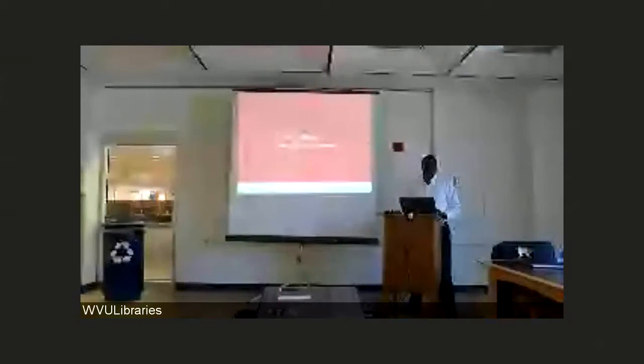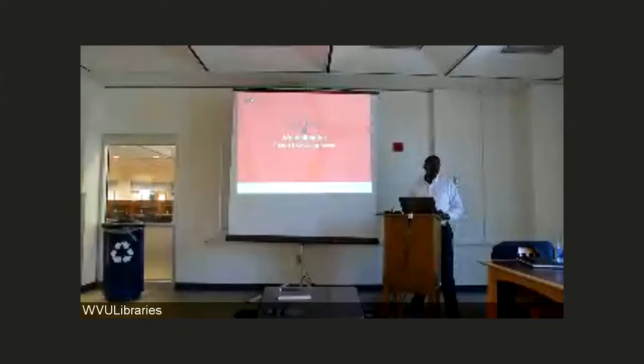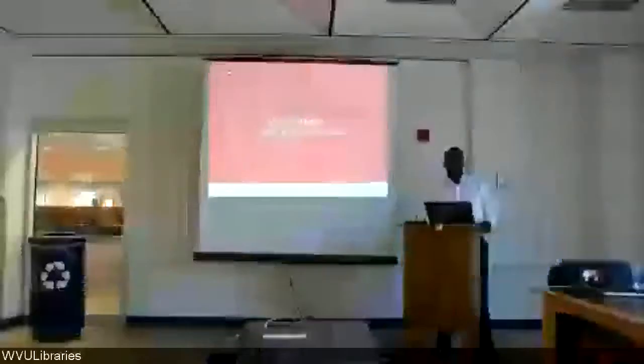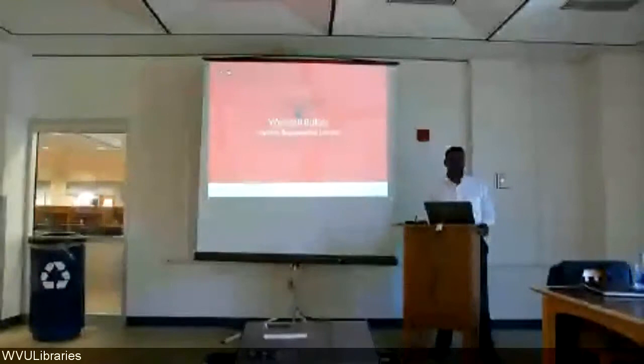Good afternoon and welcome. I am Wendell Butler and I'm a training and consulting partner at ProQuest. I'm here today to walk you through the ProQuest Central platform and we'll also look at eLibrary. Please feel free to ask your questions during the session. This has been scheduled so that I can help you feel more comfortable with our search platform.